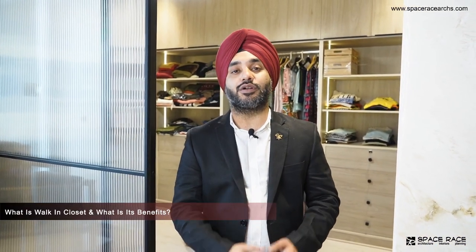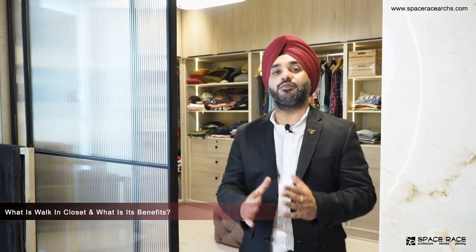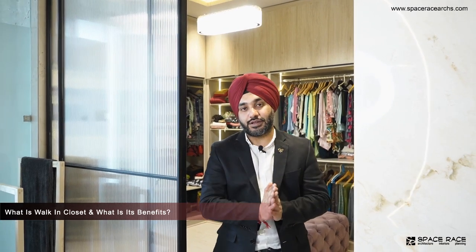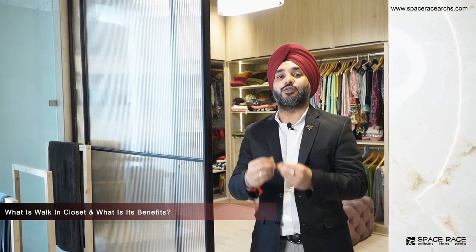Hi. One of the frequent questions asked by clients is: what is a walk-in closet? What is its benefit? Why do we give walk-in closets in our home? What are its benefits? Why don't we give shutters instead? So today I am going to discuss the benefits of walk-in closets with you.